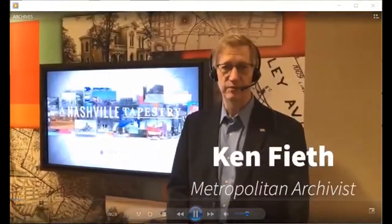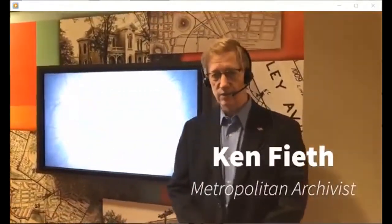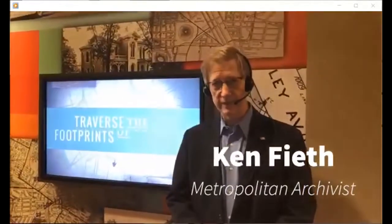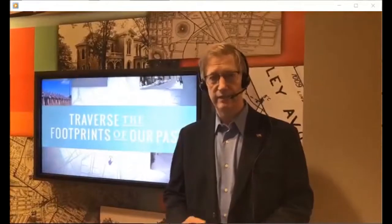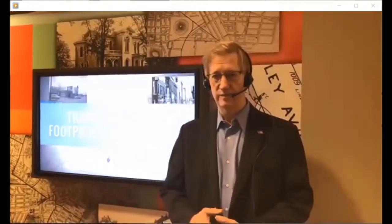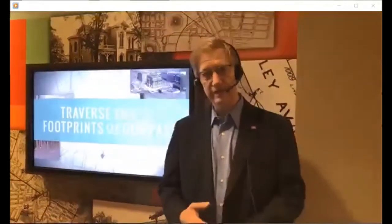I'm Ken Feath with the Metro Archives. We're a division of the Nashville Public Library. The library has local and regional branches around the county. We're a metropolitan government. We were created in 1986 or so, and then attached to the library. We've been with the public library ever since, and it's been a lot of fun.